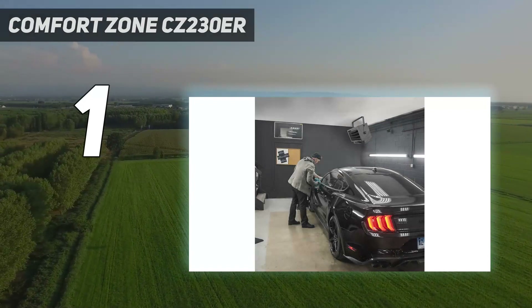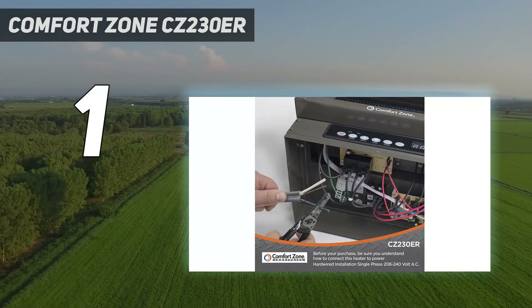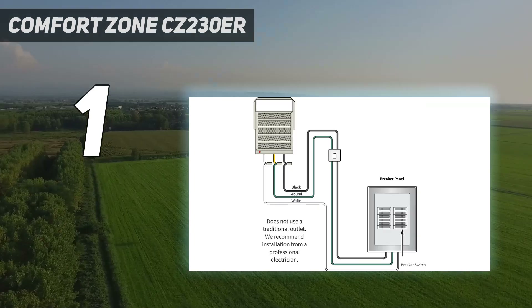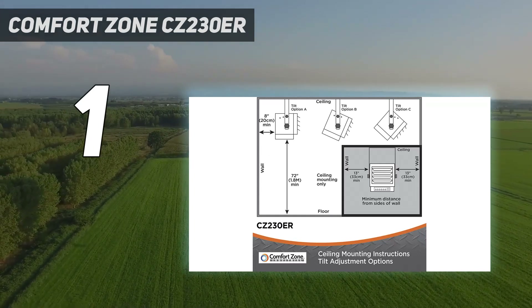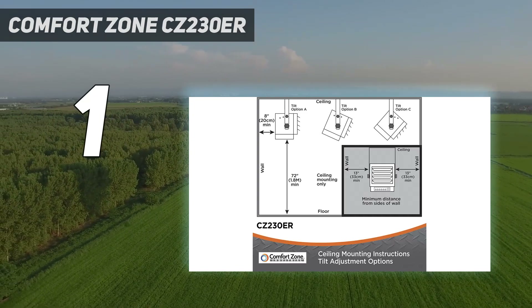And number 1: Comfort Zone CZ230ER. Due to its solid performance and even heat distribution, the Comfort Zone CZ230ER digital heater is our top pick. The 7,500-watt ceiling-mounted commercial heater saves precious floor space in a packed garage and offers many convenient features, including a digital thermostat, a 12-hour timer, and a full-function remote control. Dust is no match for the fully enclosed motor, making it an ideal choice for a high-traffic garage or workshop.